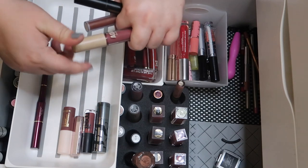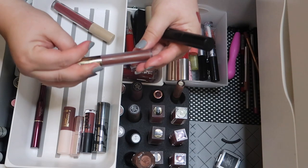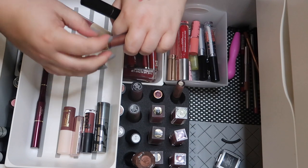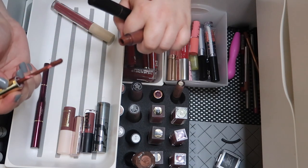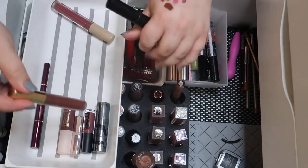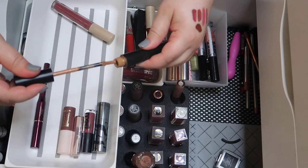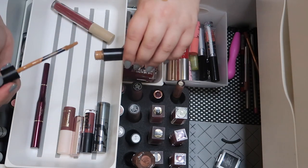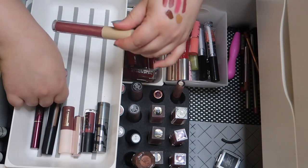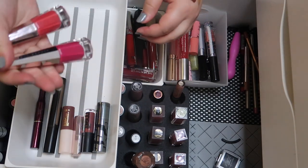This AOA Studio one is pretty. This one is from Gerard Cosmetics — I can't remember the last time I actually wore this one. These two look so similar, so I'm going to declutter the Gerard. This Melt one I really like — it's in the shade Golden, such a unique lipstick shade, I love it, so we're keeping that one. I don't think I need to keep this AOA Studio one though, so that's going to go.